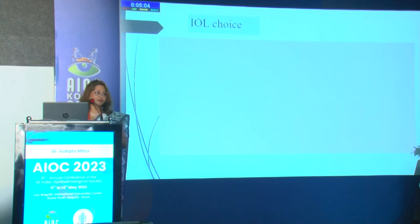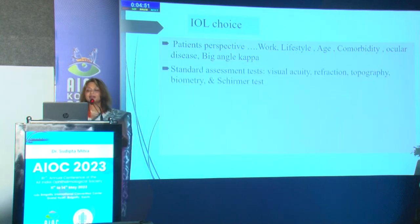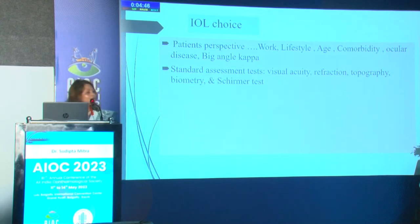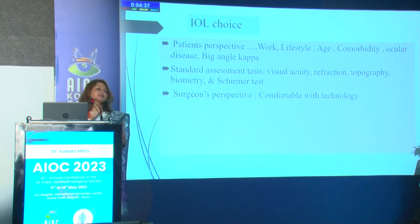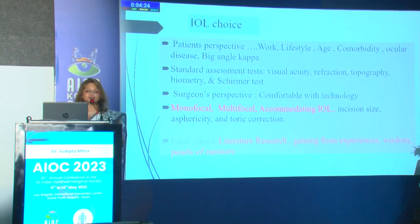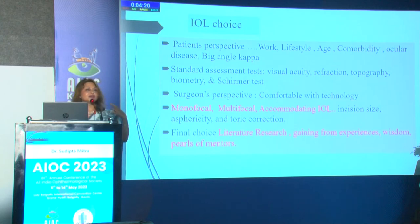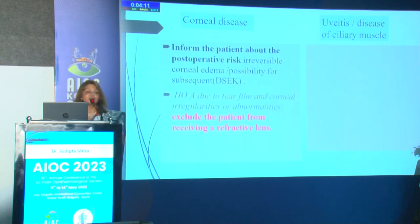For IOL choice, the patient's perspective is most important — their work, ocular conditions, and angle kappa, which is very important. Standard assessment tests include visual acuity, refraction, topography, biometry, and Schirmer's test for dry eye, which is critical because even after excellent surgery, dry eye causes major problems. From the surgeon's perspective, choose the technology that works best in your hands — monofocal, multifocal, or accommodating — according to your incisions, sphericity, and toric corrections. For corneal diseases and uveitis, avoid premium multifocal lenses because higher-order aberrations may still cause problems.